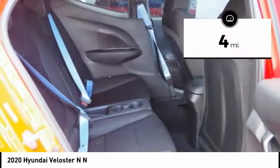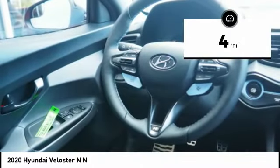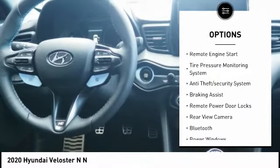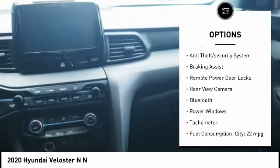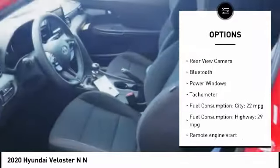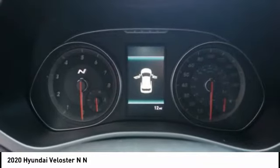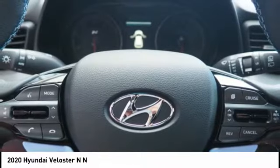This vehicle has less than 100 miles. Here are some of this vehicle's great options: stability control, daytime running lights, engine immobilizer, remote engine start, tire pressure monitoring system, anti-theft security system, braking assist, remote power door locks, rear view camera, and Bluetooth.